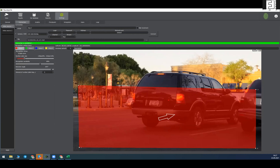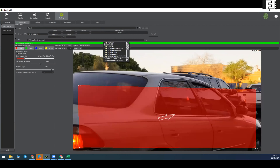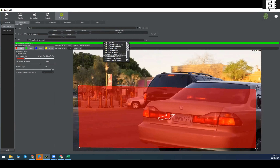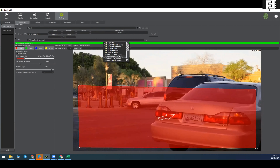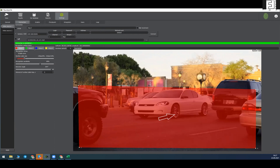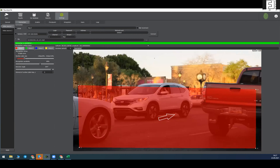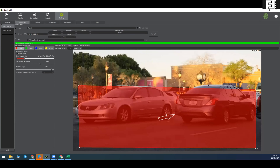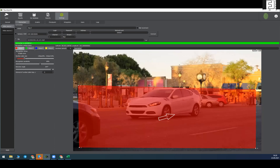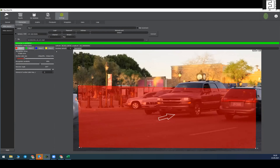A very interesting feature in Number OK is the ability to play a recorded video file — this is useful for testing. You can ask a customer to provide a recorded video from their installed cameras, play it in Number OK, and check whether it will work for recognition. For this demonstration, this feature is being used to play video.